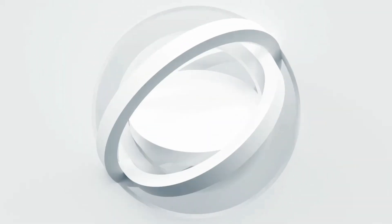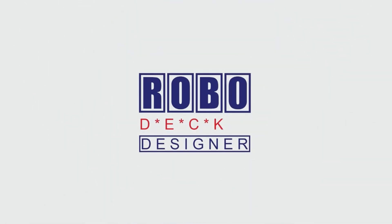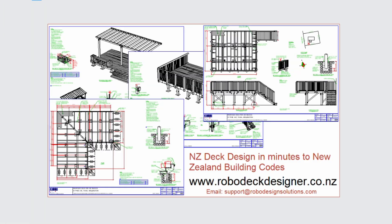I hope this video has been helpful and has answered your questions. Please don't forget to subscribe to the RobodeckDesigner YouTube channel — we'll see you in the next one. Thank you.